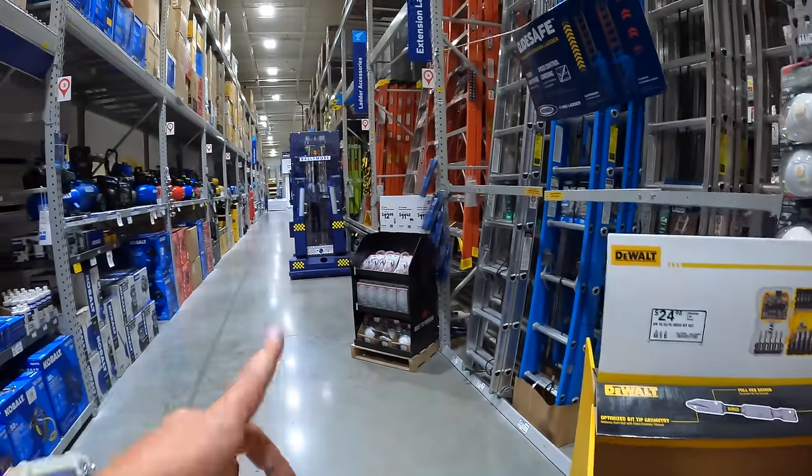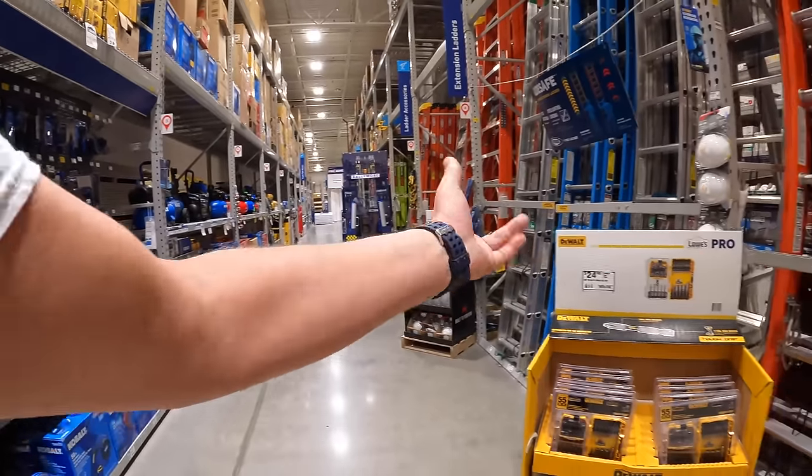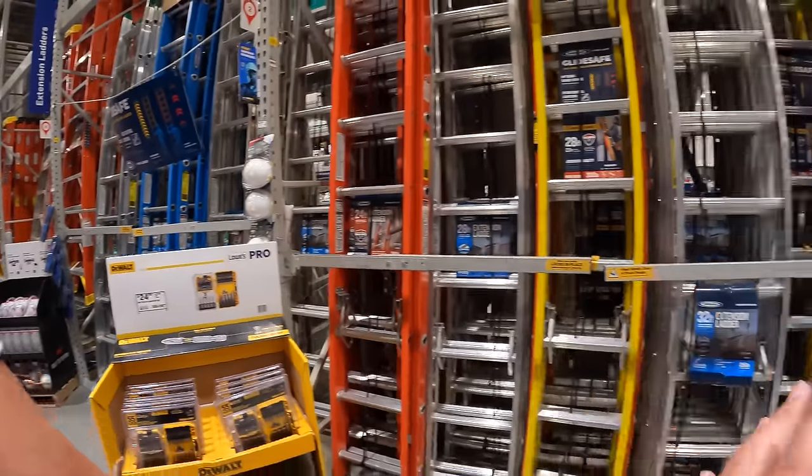In each aisle they actually have a ton of different stuff. If you guys want me to explore that and make a separate edited video, just let me know.